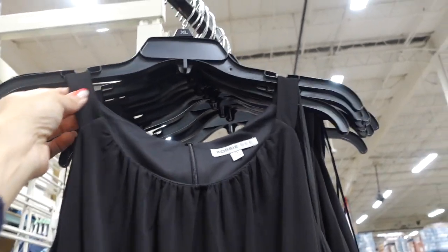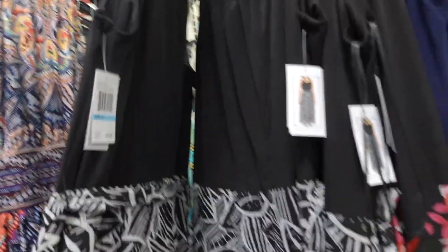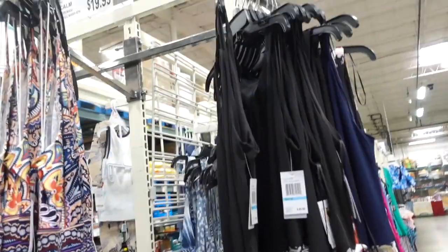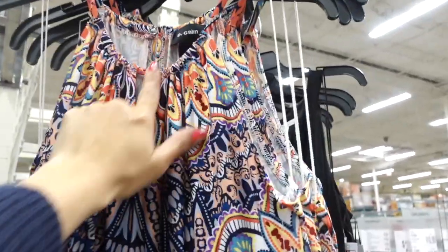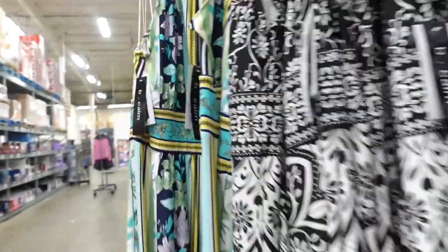Also seeing maxi length dresses. This one's from Robbie B, really nice and stretchy at the top, has that halter neck style with the gathered detail, also completely lined on the inside. Has the seam detailing at the waist with the chiffon skirt lined, and it also comes with a belt. In the black and white floral, there's also black with pink, some coral, and a navy floral. These are $19.99 or $18.98. Also seeing more maxi length dresses with a higher neckline and little keyhole, seam detailing at the waist, really nice and flowy, super stretchy. In this multicolored paisley and also black and white. These are $19.99.